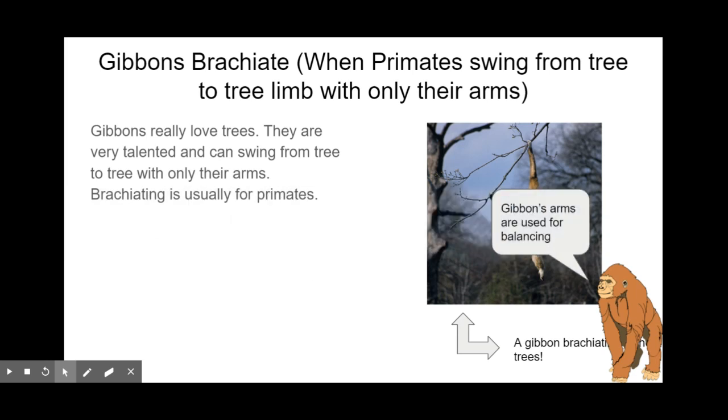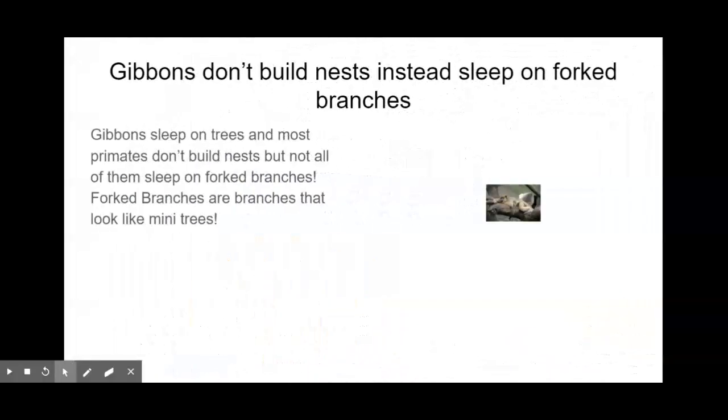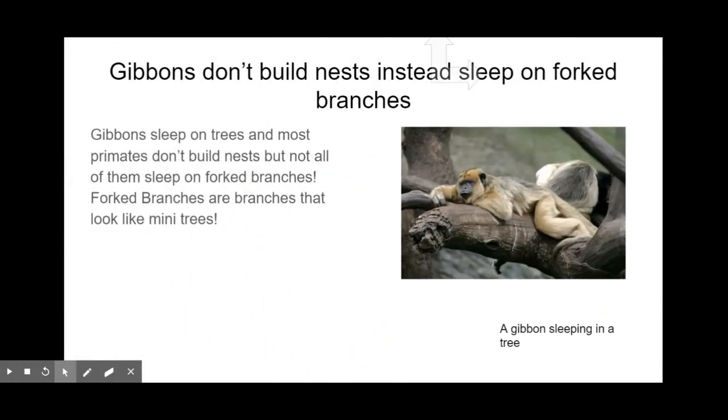Gibbons' arms are also used for balancing. Interestingly, gibbons don't build nests. Instead, they actually sleep on tree branches. Not all animals or primates do that. They sleep alone, even though they mate for life, though sometimes they will sleep with a group of gibbons. They sleep sitting upright, which is also interesting.